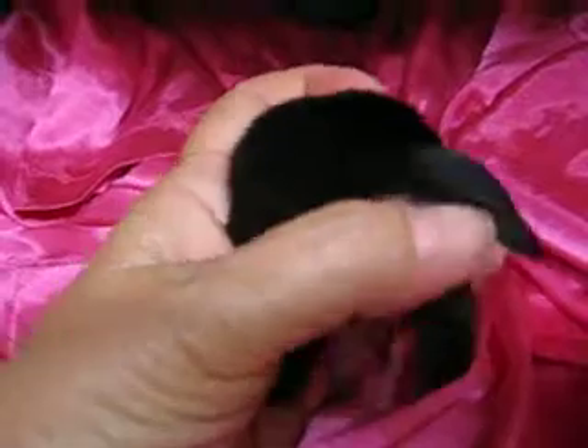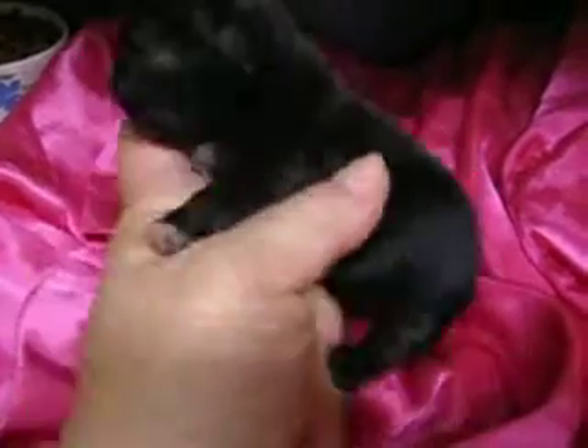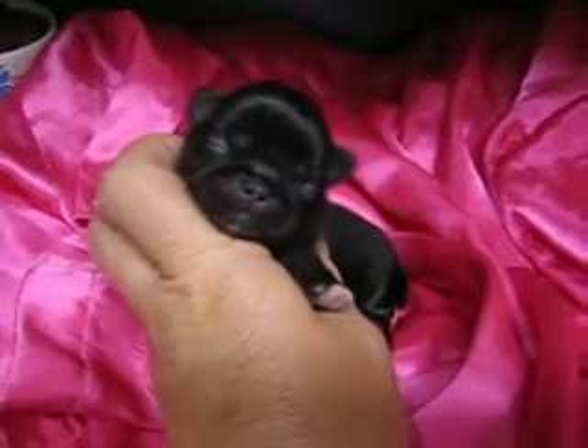When you lift her tail — if we can get it to lift — she don't want to hold her tail up. Anyway, you can see that little pale tan on the back of her tail.